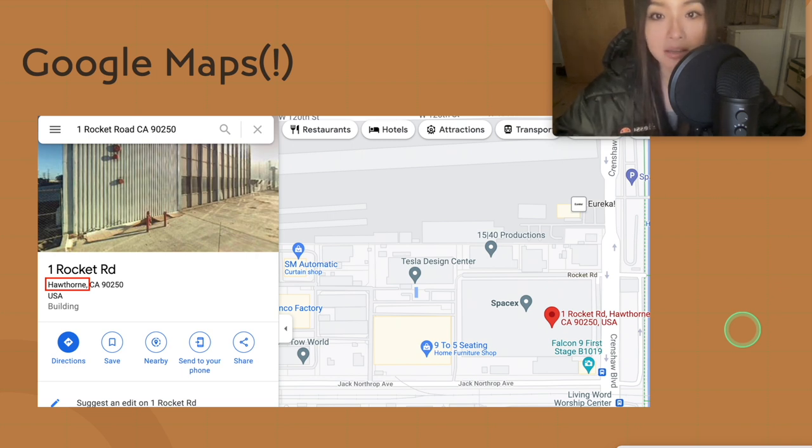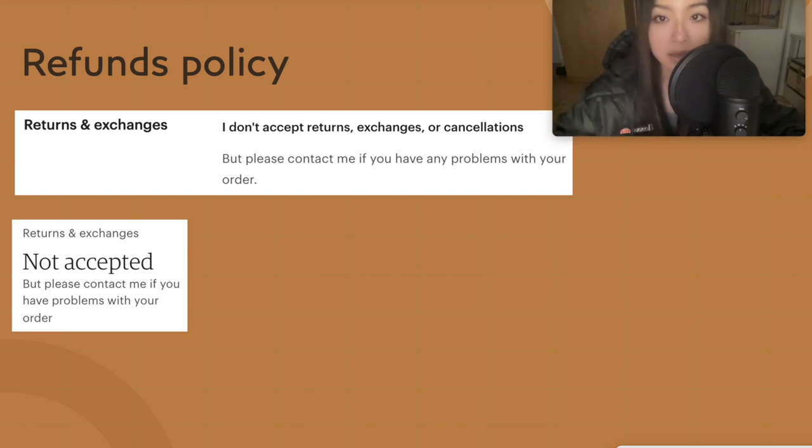Similarly, if a customer says they haven't received their order but tracking shows they should have, you can quickly look them up on Google Maps — it is public information, to be fair. You might get clues about what kind of area they live in. For example, if they live in an apartment complex or university housing, you can message them and gently hint that they might want to check a mailbox or ask if someone may have collected it for them — but don't be too specific, otherwise they might get a bit suspicious.